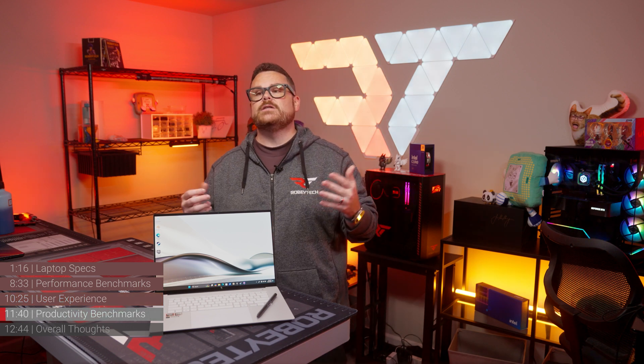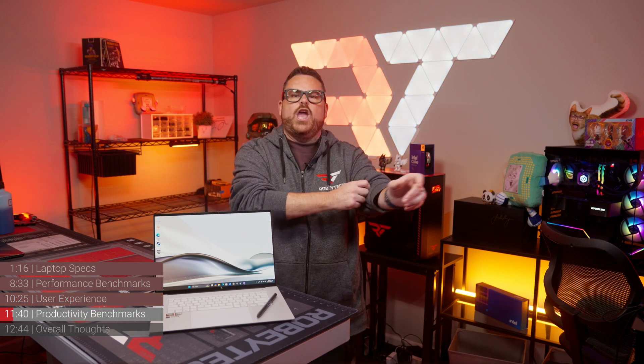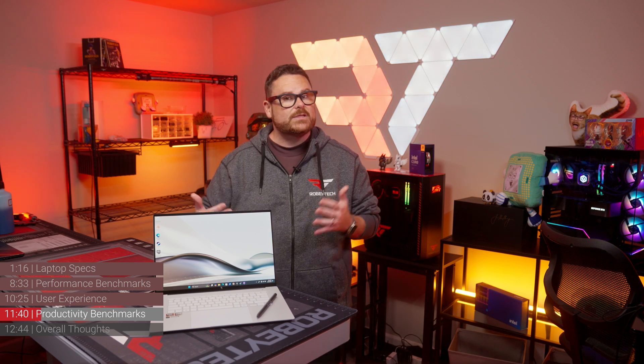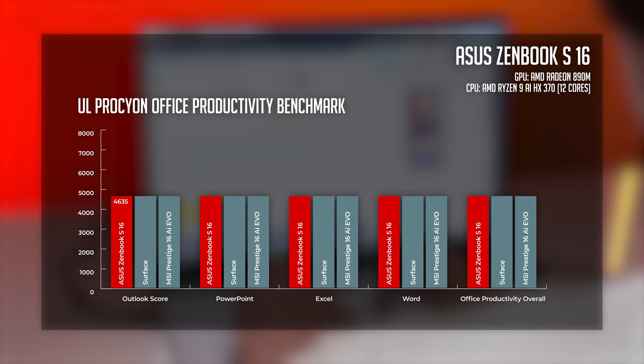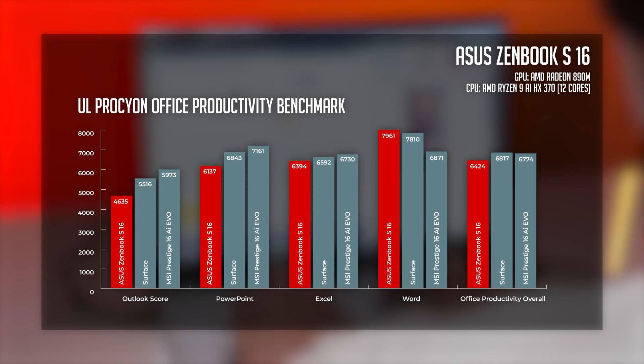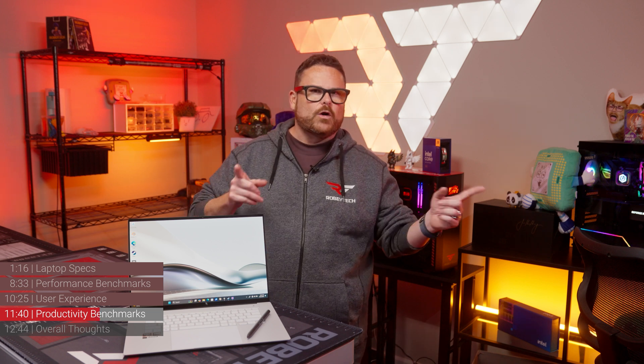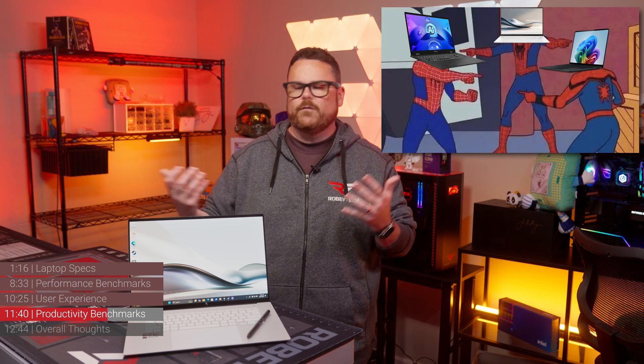Now let's talk about productivity. We used UL Procyon's office productivity benchmark to compare the ZenBook S16 against the MSI Prestige 16 AI Evo and the new Microsoft Surface Laptop powered by Qualcomm Snapdragon. As it turns out, they each had their strengths. The ZenBook was great with Word; the Prestige took the lead on PowerPoint and Outlook; and the Surface excelled at Excel. To be fair, they all did really well — operating within an average of 5% of each other. It ended up being like that Spider-Man meme where they're all pointing at each other, instead of a big blowout in favor of one.